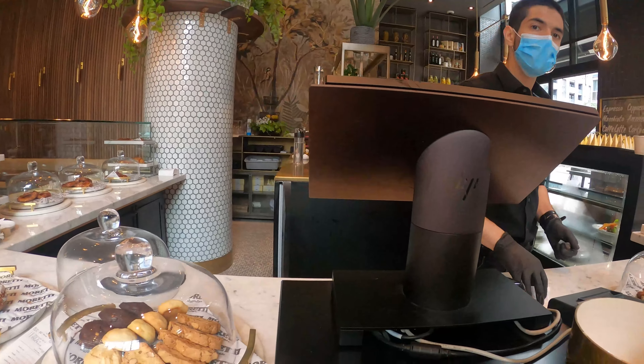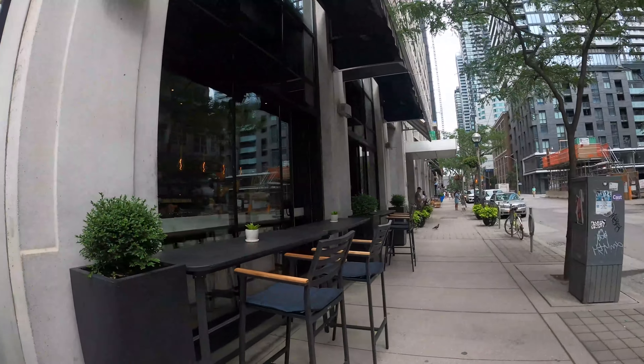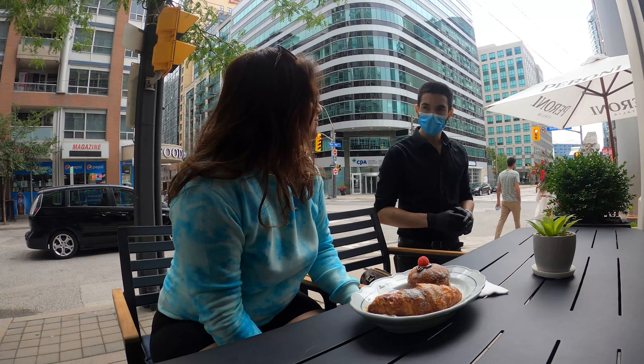Can I have one cappuccino and also one dango? I have ordered it. Let's find the best spot — I think I'm going to sit here. We are going to sit and enjoy our breakfast. Breakfast is here, thank you!